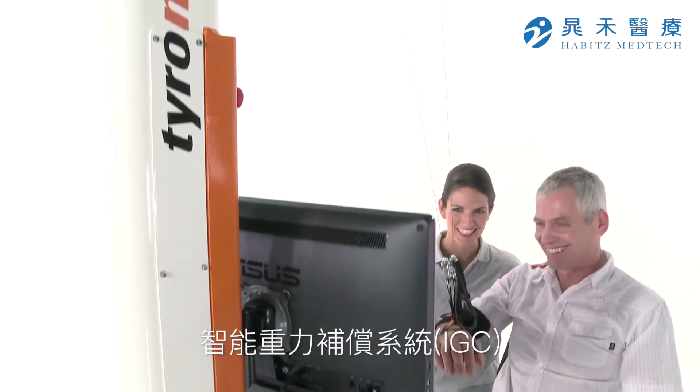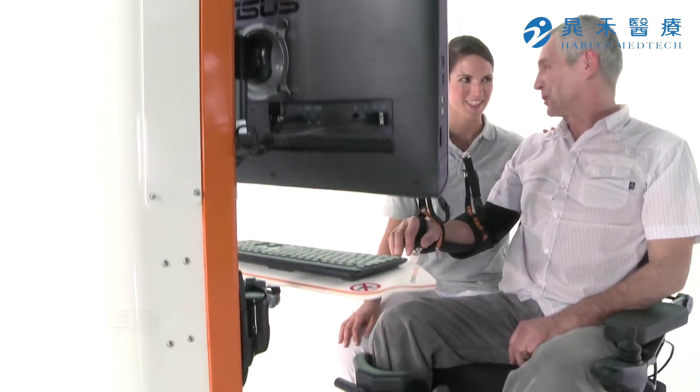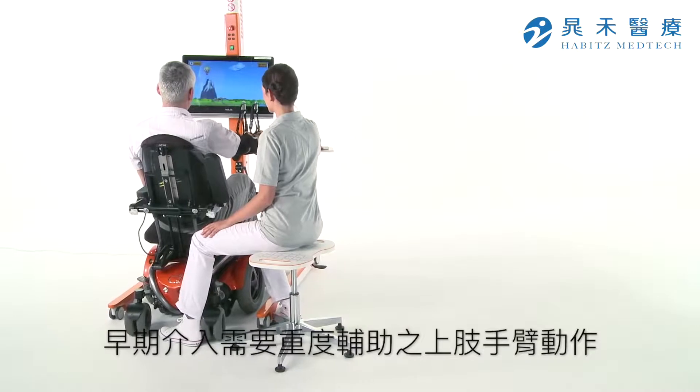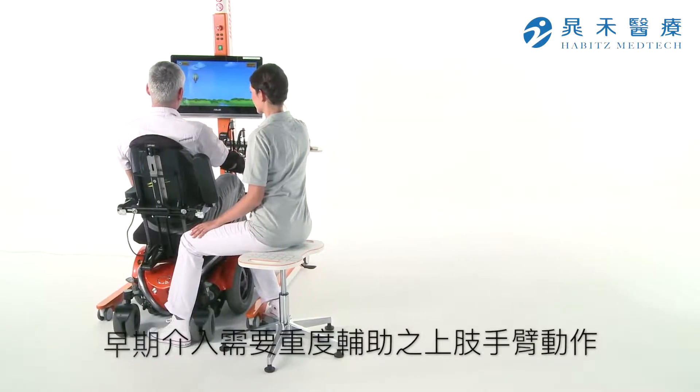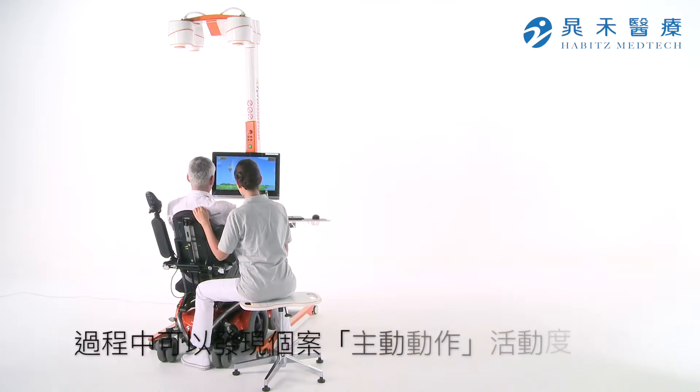The Intelligent Gravity Compensation, IGC, enables physiological arm movements even with minimal function. Compared to conventional therapy, one of Diego's advantages is the increased active range of motion during arm training.